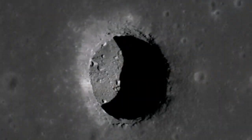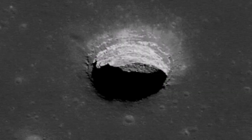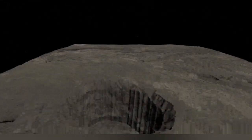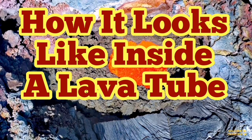Similar lava tubes exist on the Moon — we have seen them and there are even plans to send explorers there, because lava tubes are the best place to keep equipment and people safe. On Earth, it is known that lava tubes in the western part of the country are used for storage. On the Moon, we have similar structures that can be used for future lunar exploration.